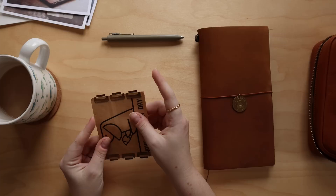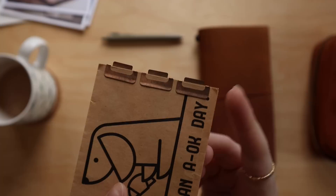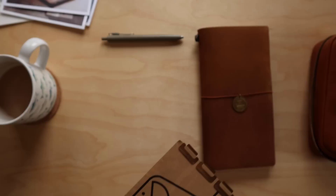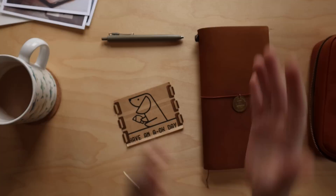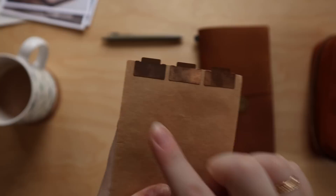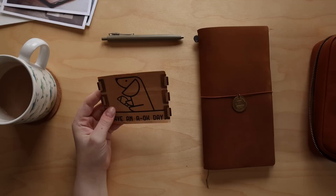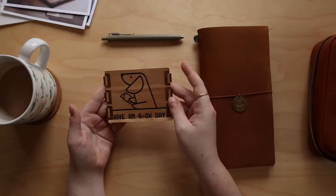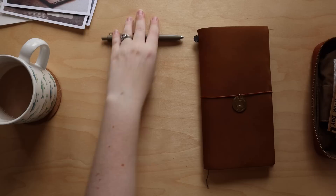The second long-standing favorite are these Midori index tabs — the only things besides the pen that I consistently move from journal to journal whenever I change notebooks. They're little metal tabs you can slip on and off paper, movable so you don't have to stick them down permanently. I love using them to mark where my month, week, or day is in a planner or an important page in my journal. They patina over time and are reusable — I've had one pack for years.